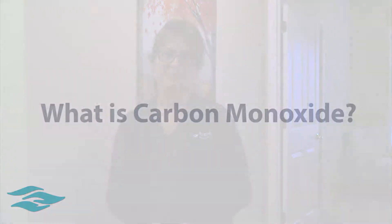Hi, my name is Tammy Walters and I'm a nurse in the emergency department at Riverside Medical Center. Today we're going to talk about carbon monoxide. What is carbon monoxide? It is an odorless, colorless gas that if breathed in could be very harmful to you.